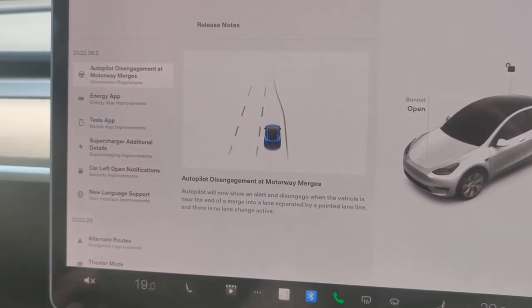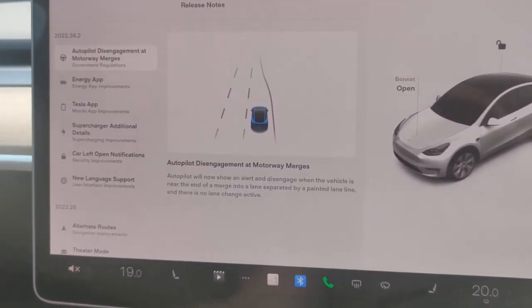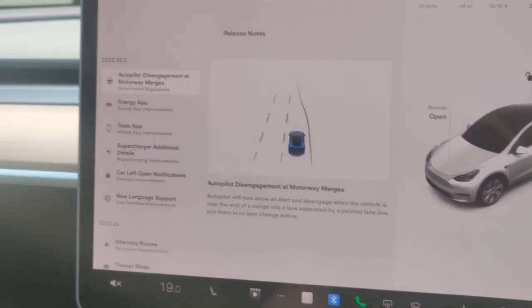Autopilot will disengage if you're at a motorway merge — specifically if you're dropping from three lanes down to two or whichever — and you haven't indicated that you are changing lane. If autopilot is doing it for you, it will show an alert, disengage, and require you to take back control to complete that merge.